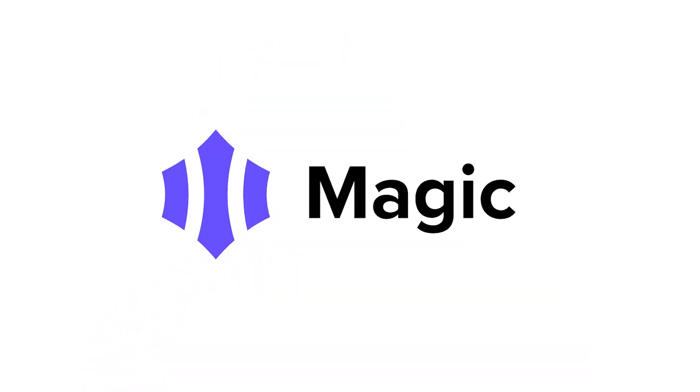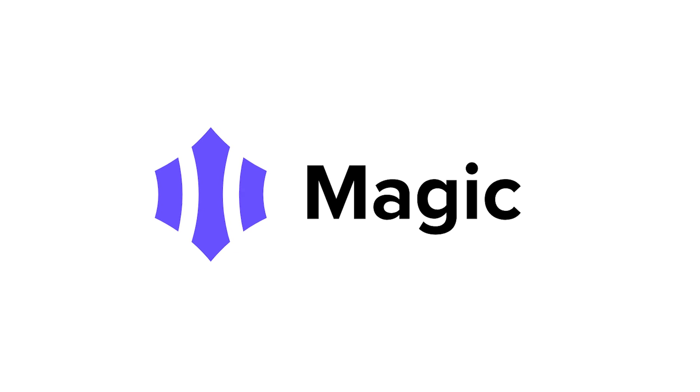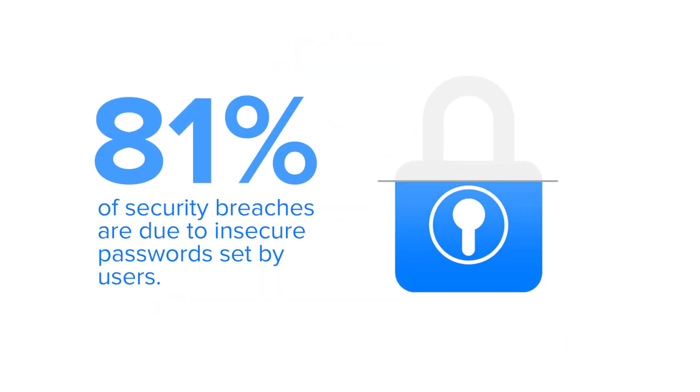The benefits of password-free authentication are becoming more apparent. Take a look at these three ways. Increased security: passwords are becoming obsolete, and the resources required to manage user credentials and passwords are increasing. It's estimated that 81% of security breaches are due to insecure passwords set by users. By using Magic, password leaks can be prevented, which reduces risk and liability for companies using password-free authentication.